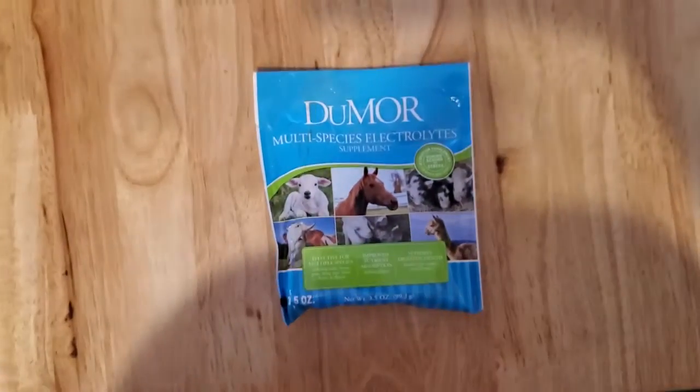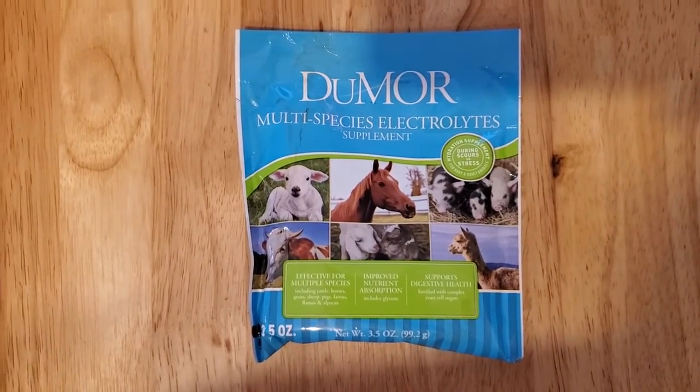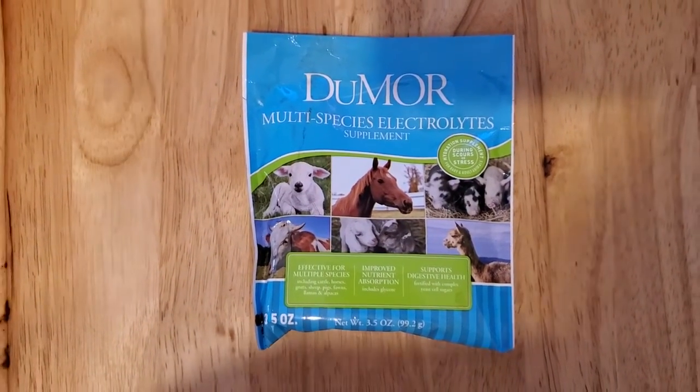For electrolytes, I have a paste that I usually give my guys. This was also given to me from my friend that was getting out of sheep, and she had the multi-species electrolytes.